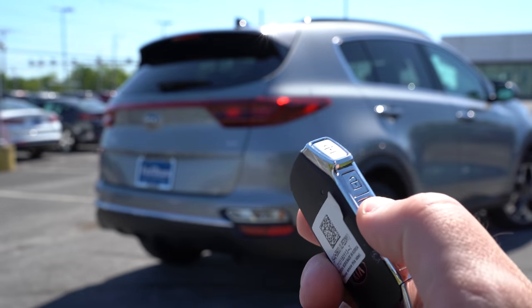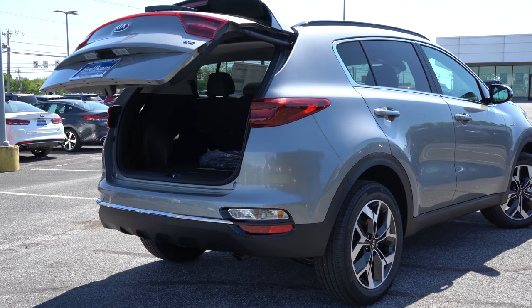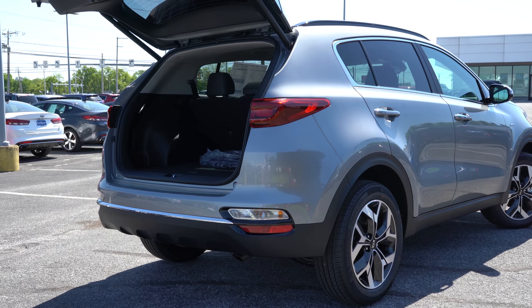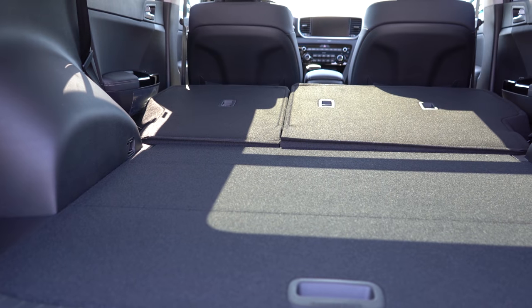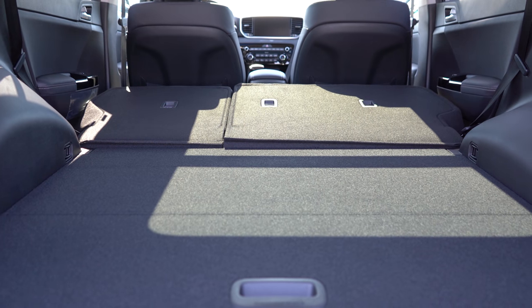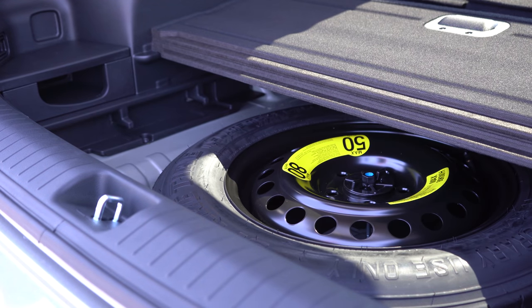Now around the back of the Sportage, to open the rear liftgate there's a button on the key fob, a button on the liftgate itself, and a button by the driver's left knee. Cargo capacity comes in at 30.7 cubic feet, and with the rear seats folded in a 60/40 split, that bumps up to 60.1 cubic feet. Non-turbo trims get in-floor storage along with a spare tire under the cargo floor.